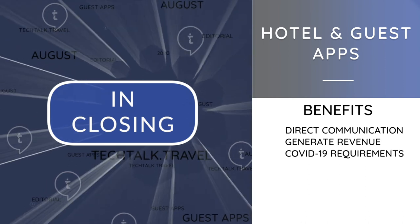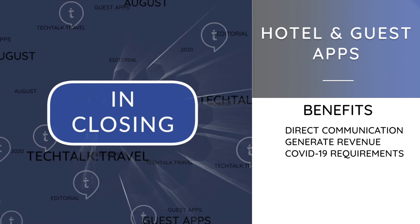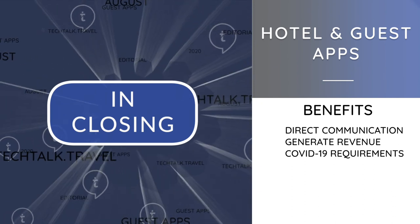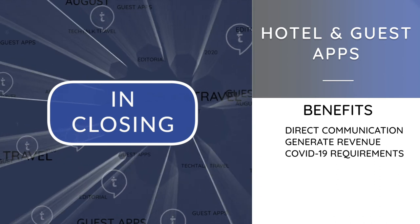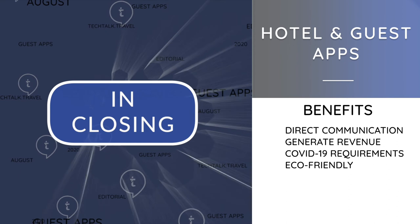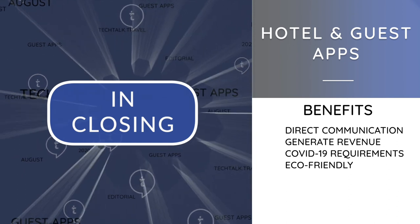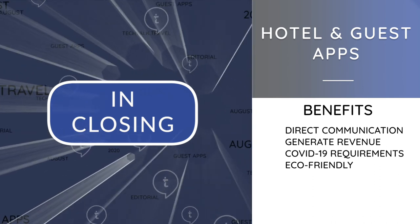COVID-19 requirements: apps with speedy check-in and digital key functions help make COVID-19 more manageable, streamlining the guest experience, increasing staff efficiency and accelerating operations. Eco-friendly: apps help save staff time and cut costs by reducing the amount of paper printed, helping hotels be more eco-friendly.